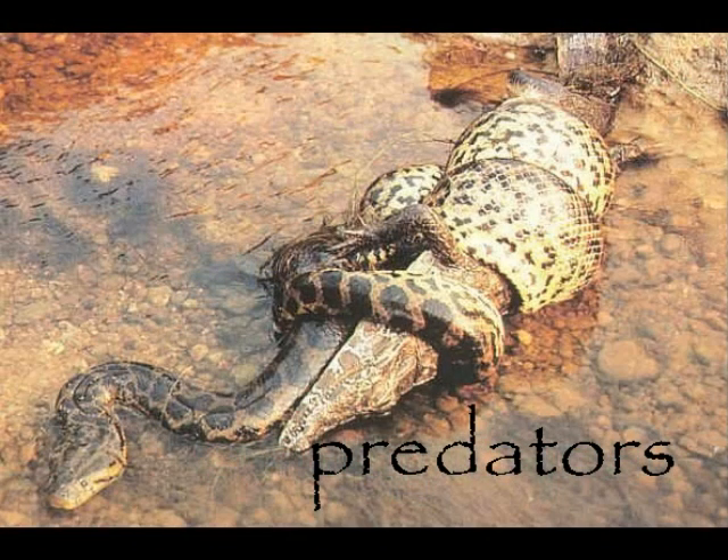The black caiman is hunted by people because they see it as a threat and can also make lots of money off their skin. Jaguars and anacondas also hunt the black caiman.